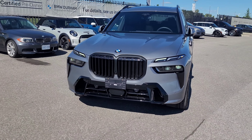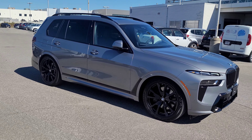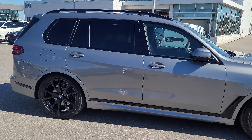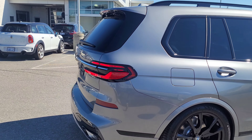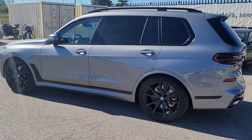I'm just going to walk around the car one more time so you can get a good look. I think it looks really good in Skyscraper Gray — so far I've only seen it in Skyscraper and Black Sapphire, and I really like the look. Let me know what you think! That was my tour of this beautiful 2023 BMW X7 xDrive 40i LCI in Skyscraper Gray Metallic. Congratulations to the new owner, and if you liked the video, make sure to like, share, and subscribe. See you on the next one!